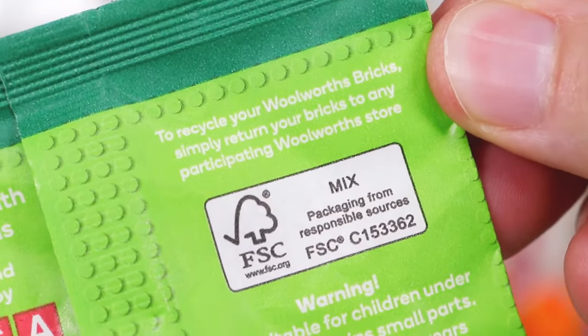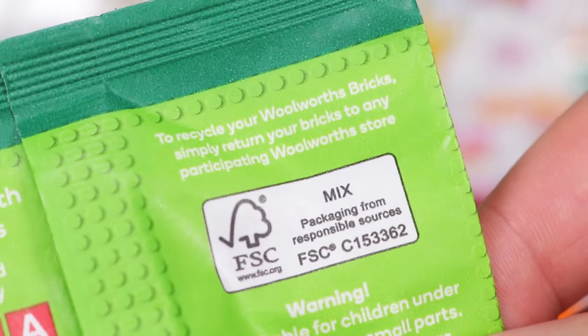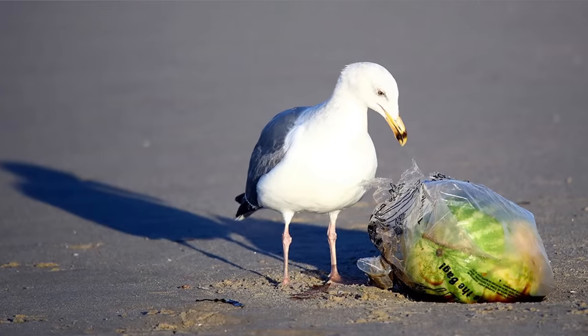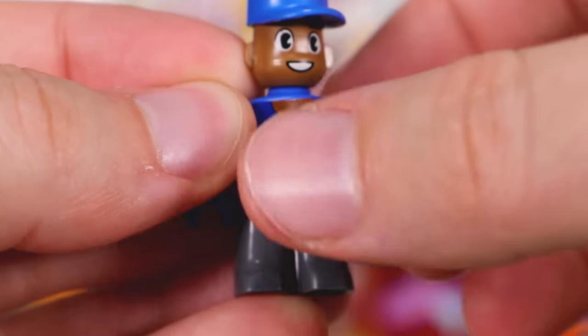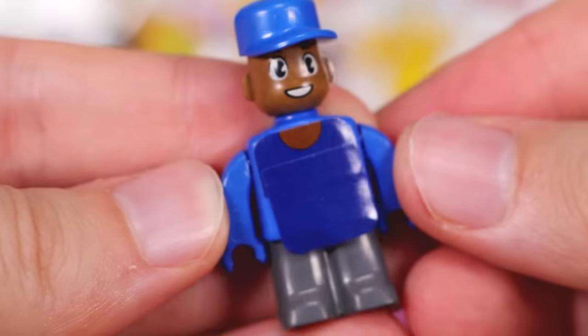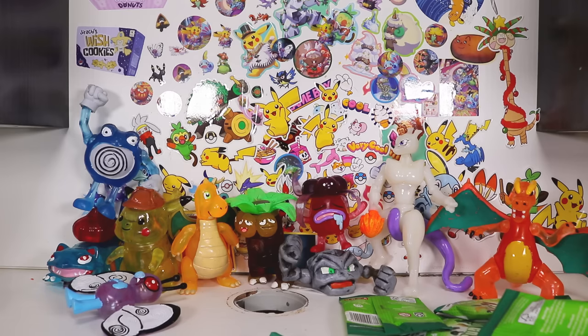A lot of people got super outraged that the Coles mini stuff was killing the earth or something, which is a hundred percent why Woolworths have made their bricks mostly recyclable - these are made from recycled plastics. If you find one, if you pry it from a seagull's gullet at the beach, you can just take it back to Woolworths. No problem mate - recycled.